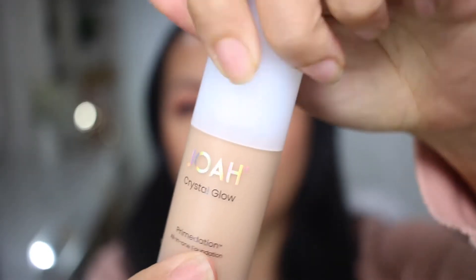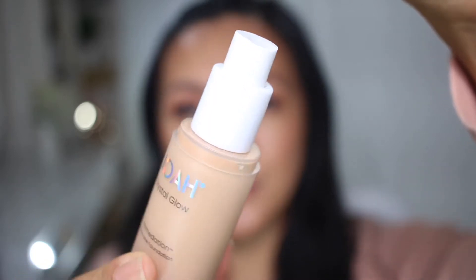Hi everyone, I'm here to review the new Joa Beauty Prime-dation four-in-one foundation with hyaluronic acid, collagen, and crystalline. They just released this last week and were having a deal where you can try the foundation for free and just pay for shipping — $4.99. The foundation itself retails for $15, which is pretty standard for a drugstore foundation nowadays.